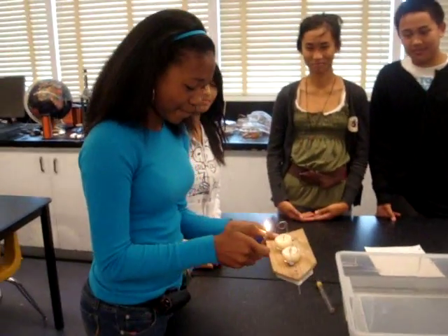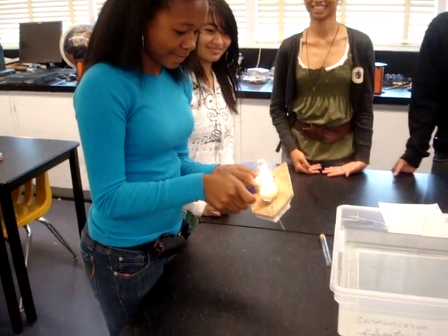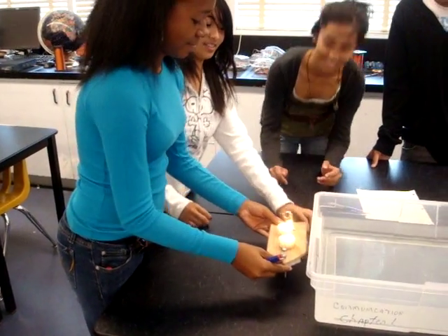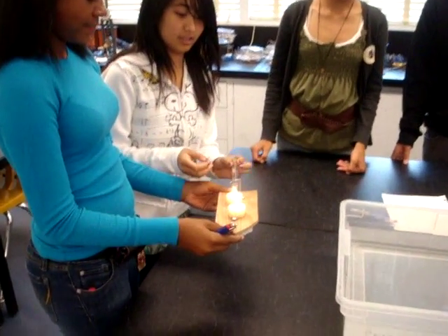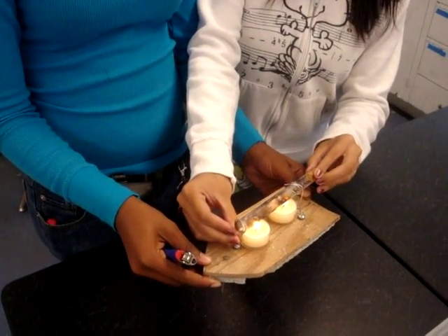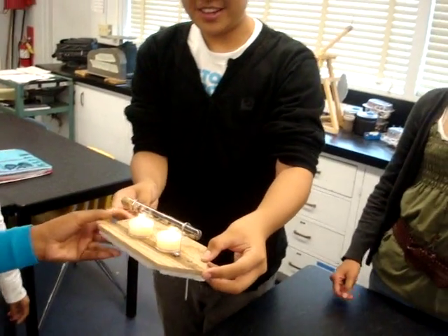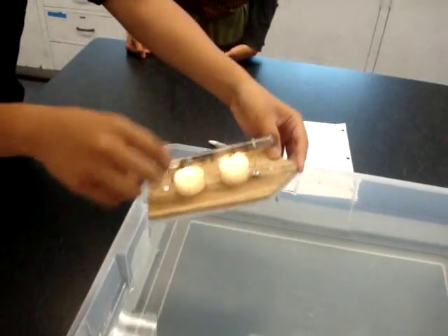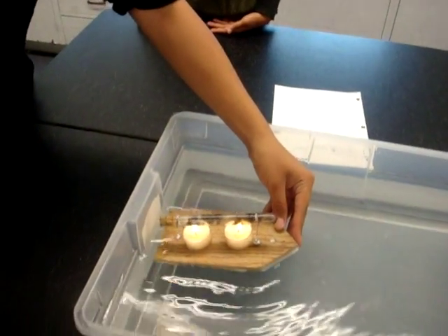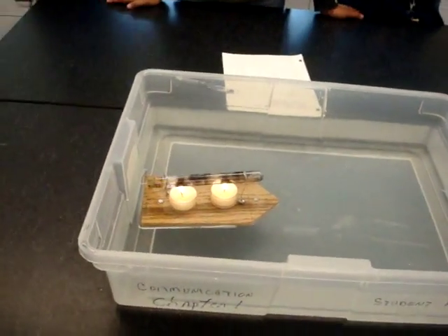So first we have to light the candles. Marissa is good with lighters. And then we enter the two, and that's the average. And then we place it inside the water lake thing. Then we let it stay there. And now we wait for it to start steaming.